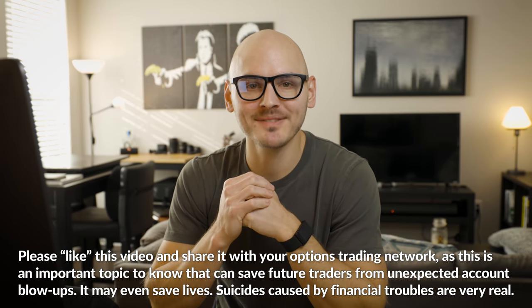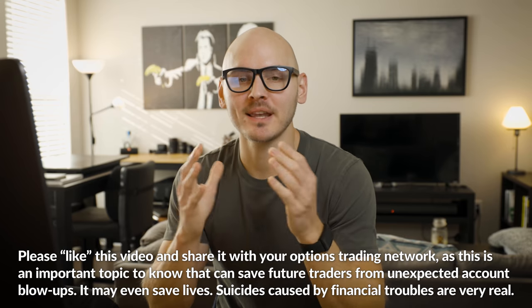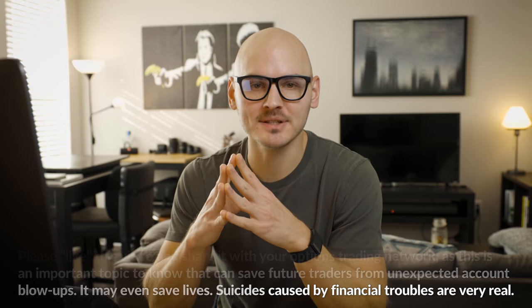If you found this video informative and helpful, please give it a like and share it with your options trading friends so we can get this information out to more people. We can save people from thousands and thousands of dollars of losses, and potentially even save lives by helping people avoid unnecessary account blow-ups through this devastating sequence of unfortunate events that can happen after expiration. My name is Chris, and I will see you all next time.